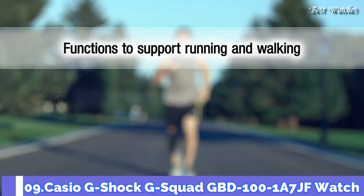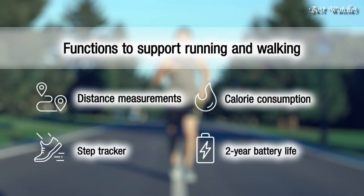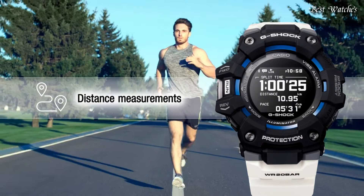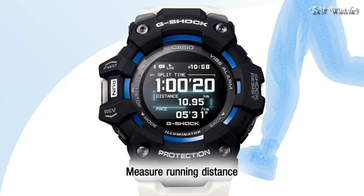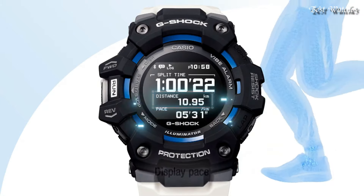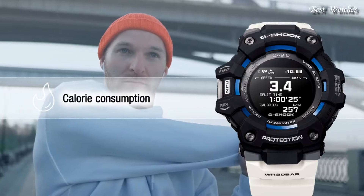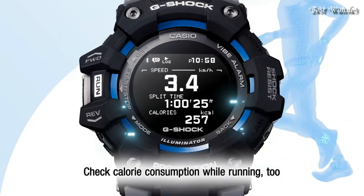Number 9. Casio G-Shock G-Squad GBD-100-1A7JF Watch. Japanese Quartz Movement and 3481 caliber, polymer, aluminum case of round shape.